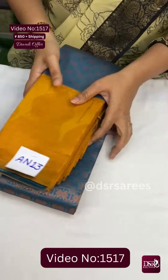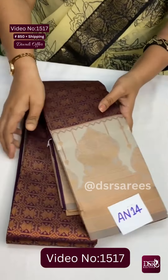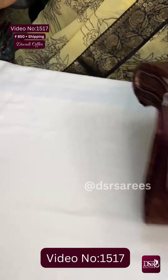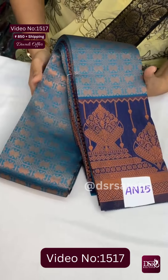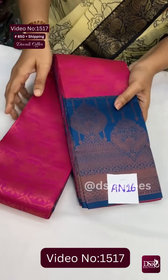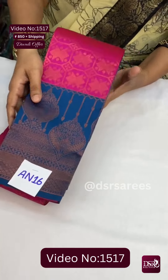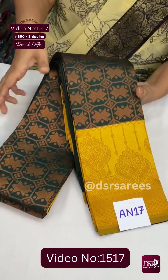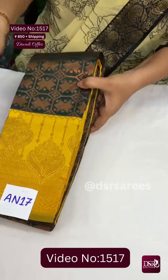An13 is rama blue with golden mustard yellow — a very fantastic color combination. Next is An14: a very beautiful dark purple with golden grey color border — this is An14. An15 is blue with royal blue at just 850 plus shipping. An16: a beautiful rani pink with blue at just 850 plus shipping. An17: a very beautiful dark bottle green with pastel lemon yellow at just 850 plus shipping.